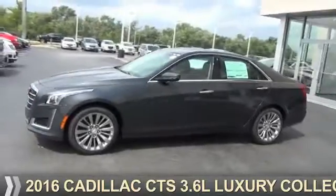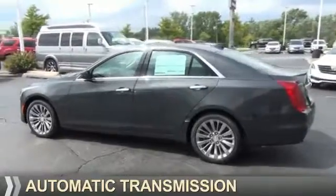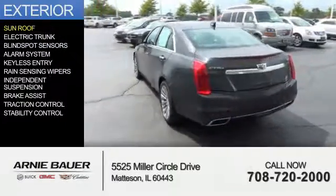It's powered by all-wheel drive, a 3.6-liter 6-cylinder engine, and an automatic transmission. The features include a sunroof,